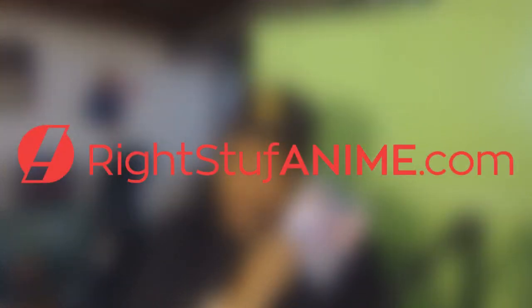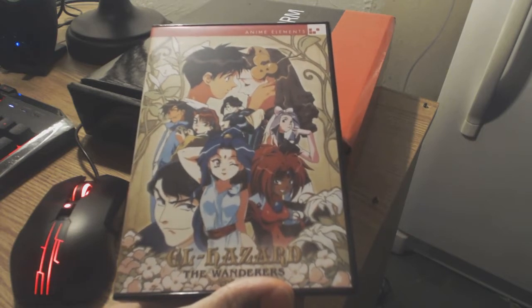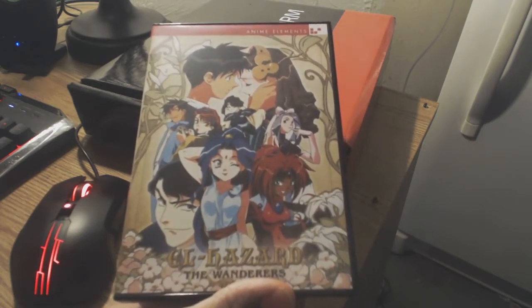Hulu? Nah. Netflix? See ya. Right Stuff? Yes. Now that's the stuff. And we're not talking about Hostess! What is up, guys? Venge here with another awesome product from Right Stuff Anime.